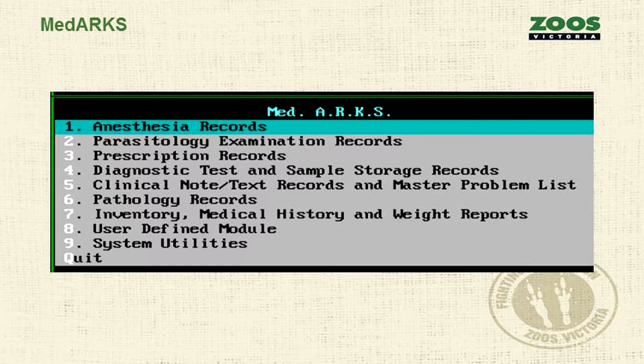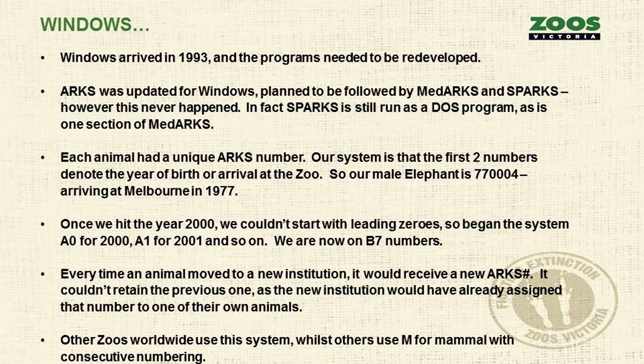Windows arrived about the same time I started in the job, and they realised the programs needed to be redeveloped. ARCS was updated for Windows, but the other two programs never followed, so SPARCS is still a DOS program. Each animal had a unique ARCS number — our system uses the first two numbers for the year of birth or arrival. So Bong Su, our male elephant, is 77004, meaning he arrived early in 1977. Once we hit the year 2000 and couldn't start with leading zeros, we used A0 for 2000, A1 for 2001 — and now we're using B7 numbers. Every time an animal moved, it got a new number, which was often confusing for keepers.